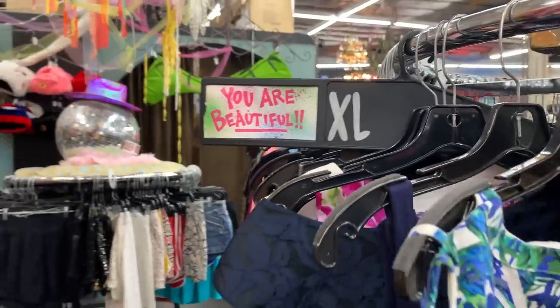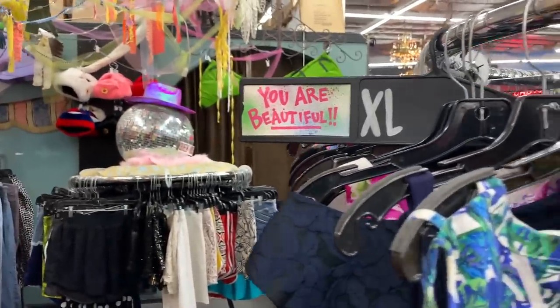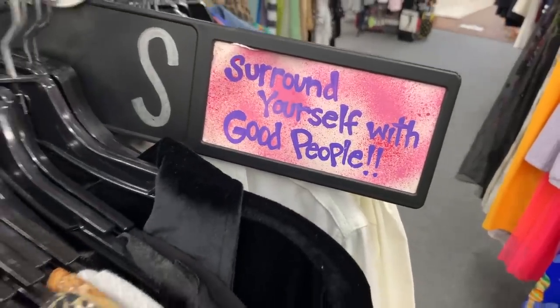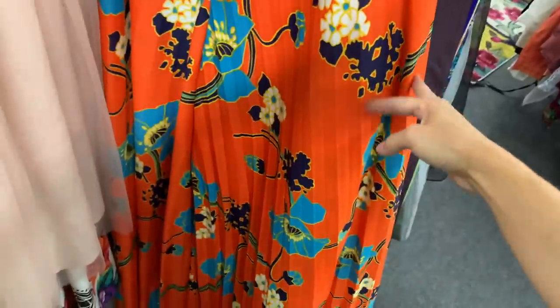They have these little signs up to encourage you — it's so cool. Couldn't agree more. Oh, and these are pants!